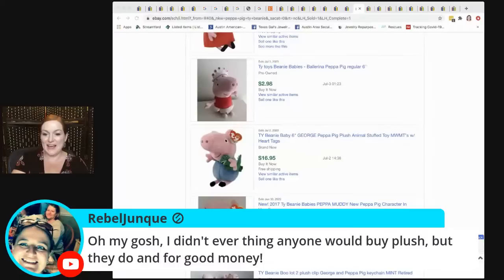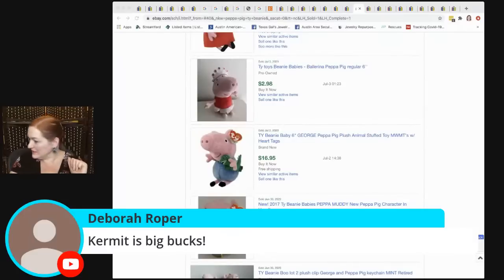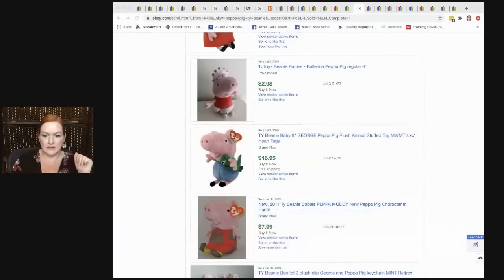Deborah says Kermit the Frog is big bucks — I need to go fish him out. He's either on my shelf or still in my closet. I was going around the house grabbing tubs of stuff, so there may be a part two of other things to sell from around the house.